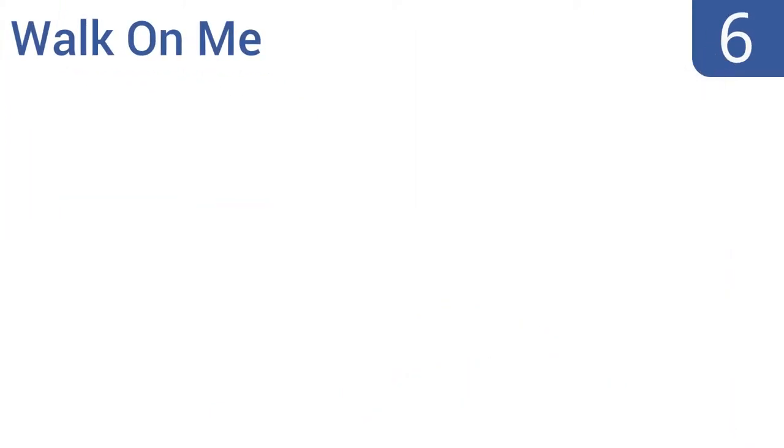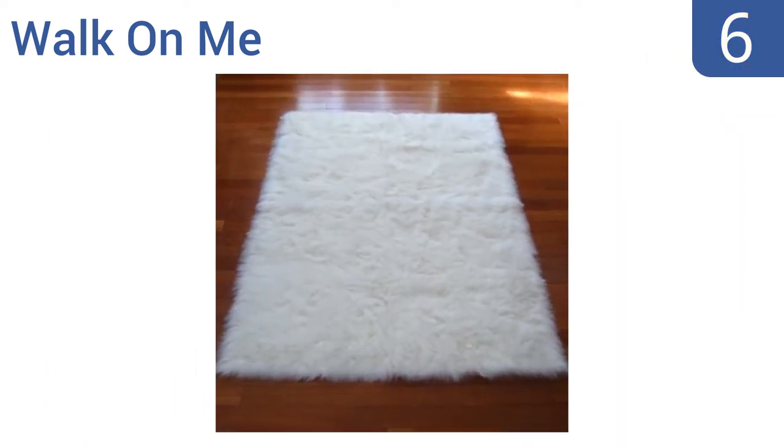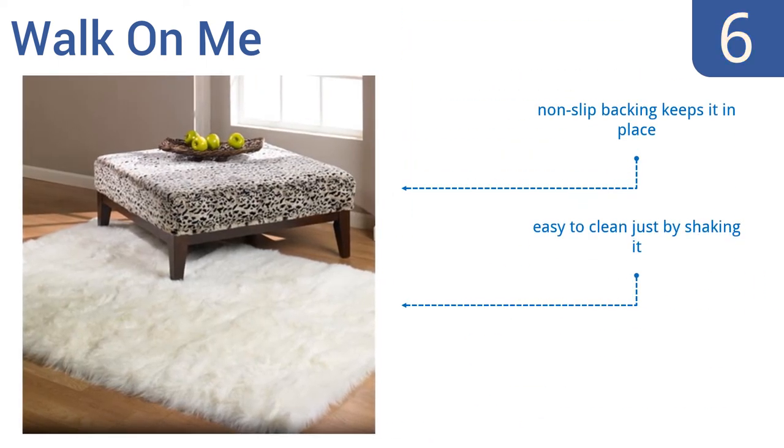Starting off our list at number 6: if you want the luxurious feel of a sheepskin rug but are worried about animal cruelty, then consider the Faux Fur Walk On Me. It's incredibly soft and doesn't shed hairs. Plus, it's hypoallergenic and is available in two size options. A non-slip backing keeps it in place and it's easy to clean just by shaking it. However, it is thinner than it looks in the photo.